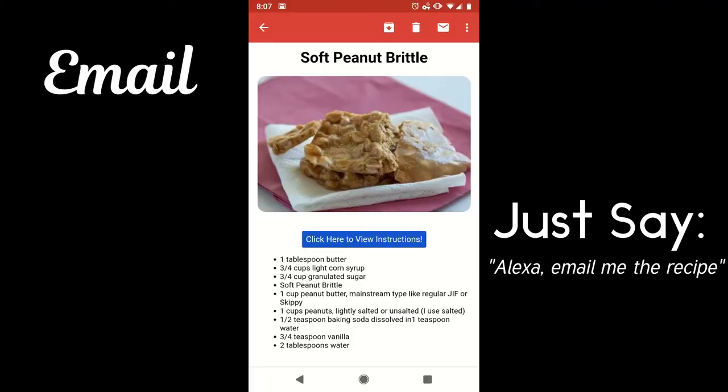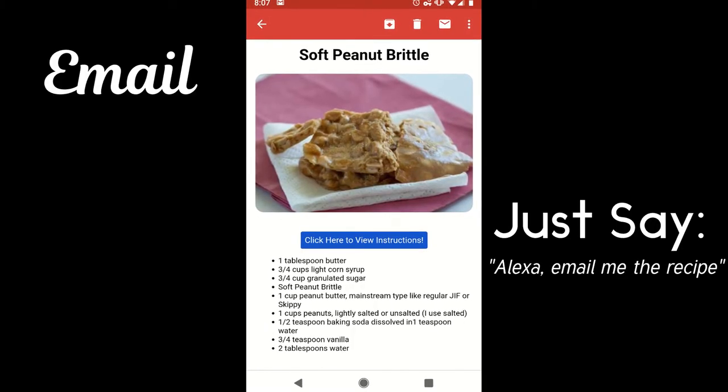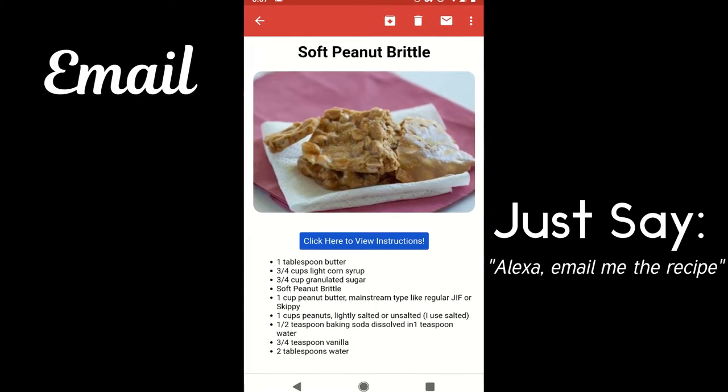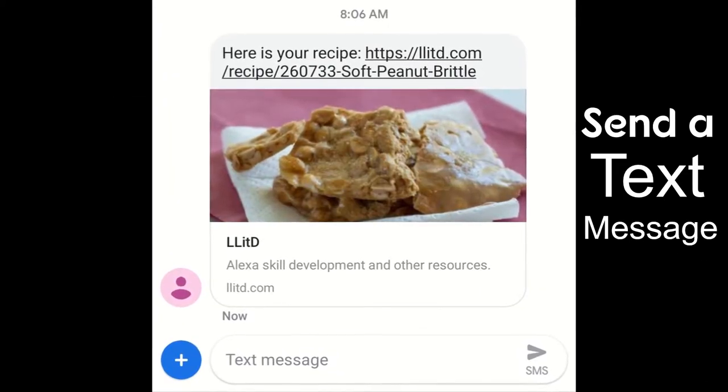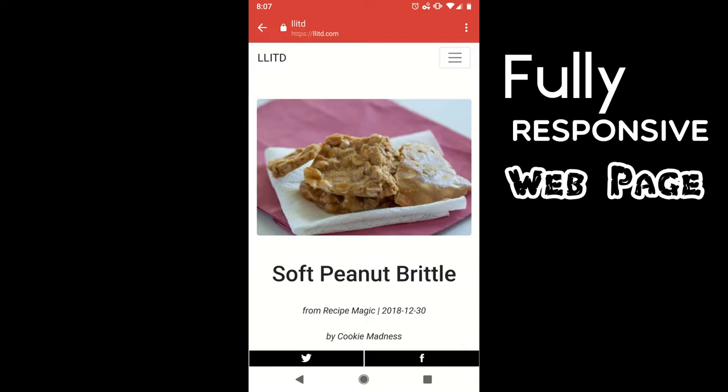At any time, a user can also pull their current information outside of the skill. They can request an email of the recipe, a text message with a link to the recipe, or they can have all of the ingredients added to an Alexa list with the required amounts.